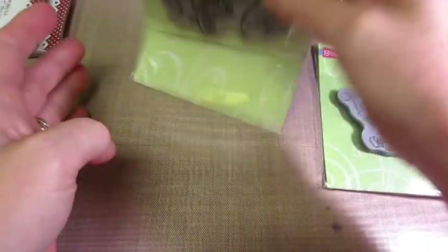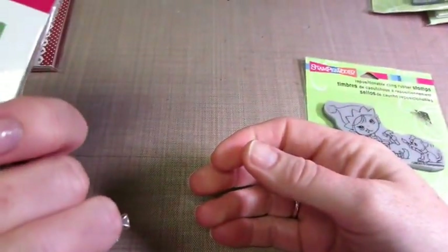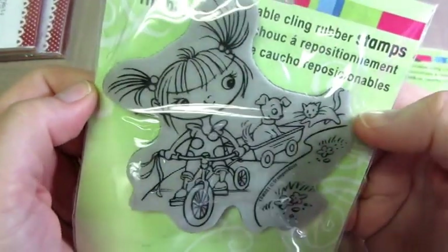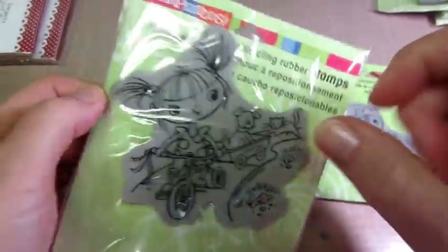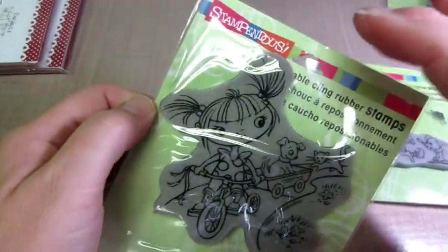Here's a little bit bigger one, and I've stamped her up before and colored her. This is called Wagon Kiddo. Look at her little face and her polka dot dress and her little puppy and a kitty. You could just fussy cut her out on the bike - you don't need the whole image - or die cut it on a circle and make that your focal image.